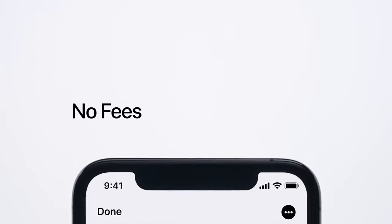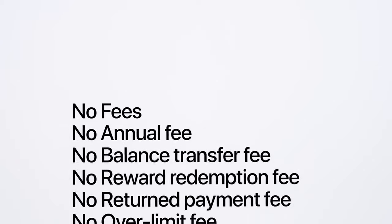What you won't pay are fees. Because Apple Card doesn't have any fees, not even hidden ones.